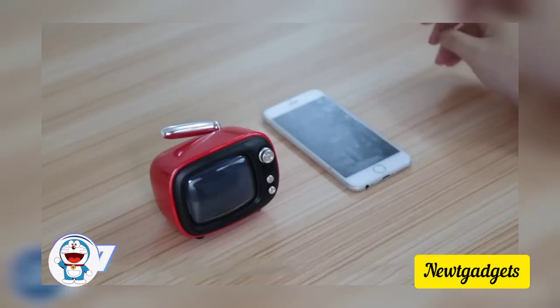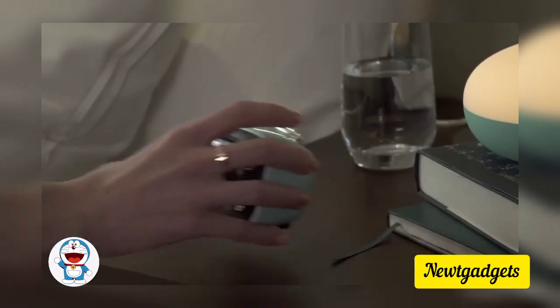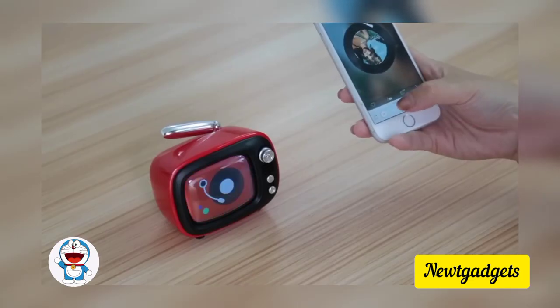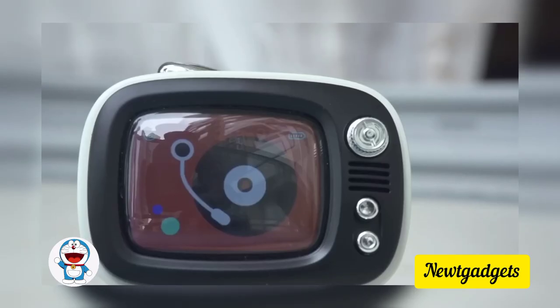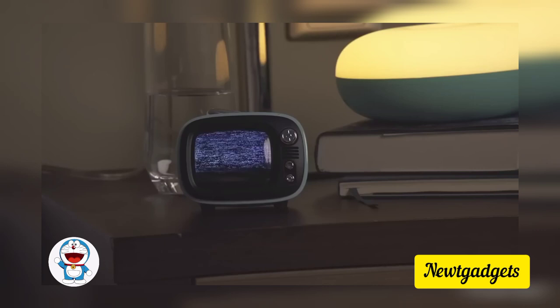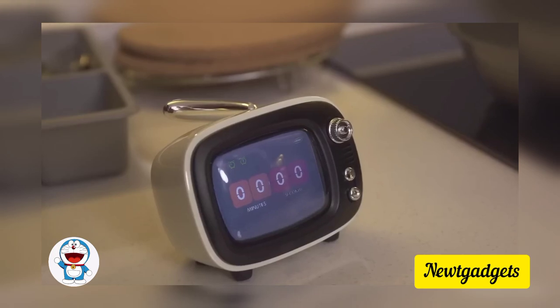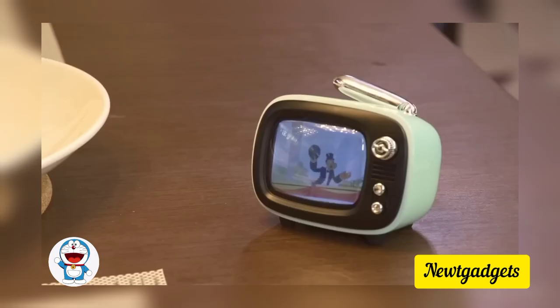What a charming retro TV — but you've probably guessed correctly, it's not just a TV. It's also a 5-watt Bluetooth speaker that delivers powerful, immersive sound through its 1.75-inch full-frequency and backward speaker for up to 5 hours. In addition, there's a dual alarm clock with a 10-minute snooze function for a gentle wake-up. It also doubles as a timer so you won't burn your chicken. Finally, press the antenna to watch some retro cartoons.